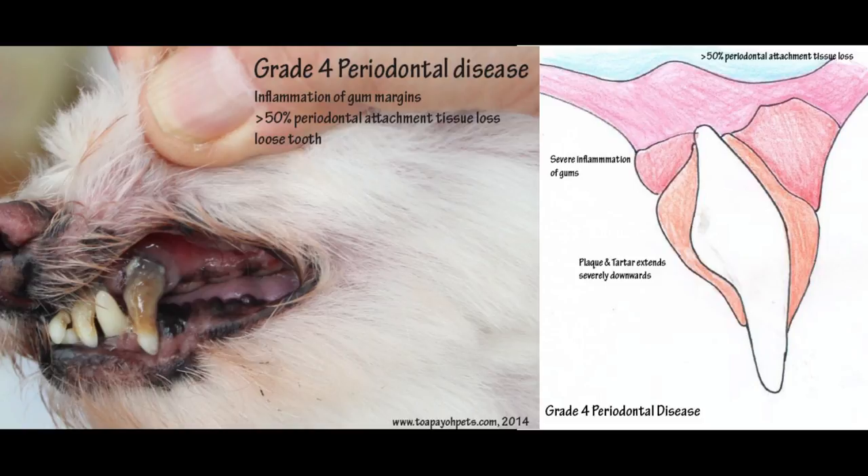In the last stage, as the structures supporting the teeth become inflamed, the teeth loosen and may eventually fall out.